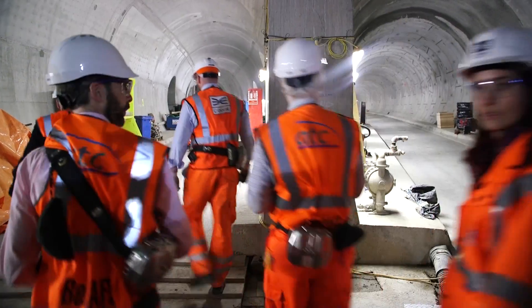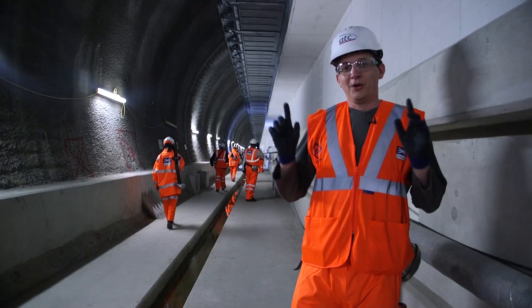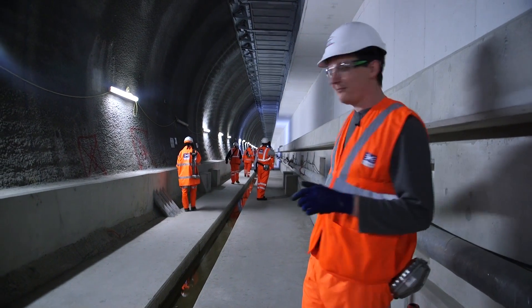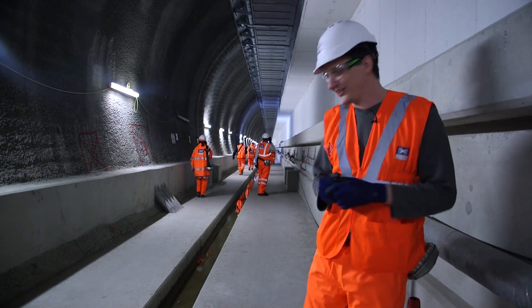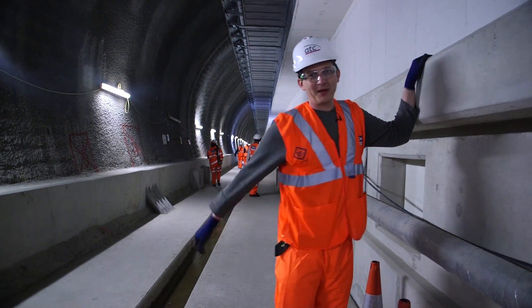We headed west, walking down the tunnels, and sooner than I expected it opened out into one of the new stations. I'm standing in Tottenham Court Road Crossrail station — it's just concrete now, but this here is the platform, and in a few years' time your feet will be up here.